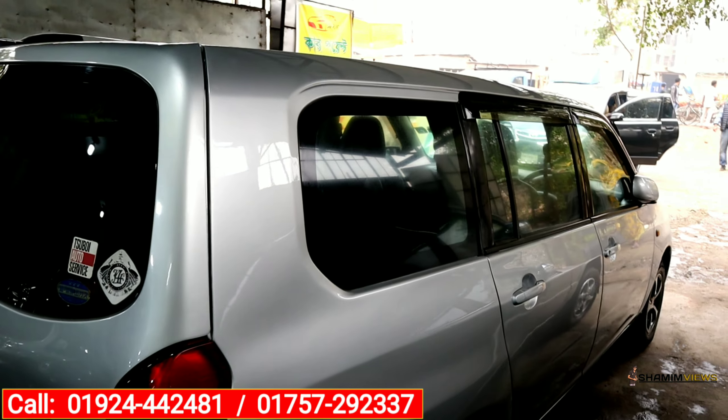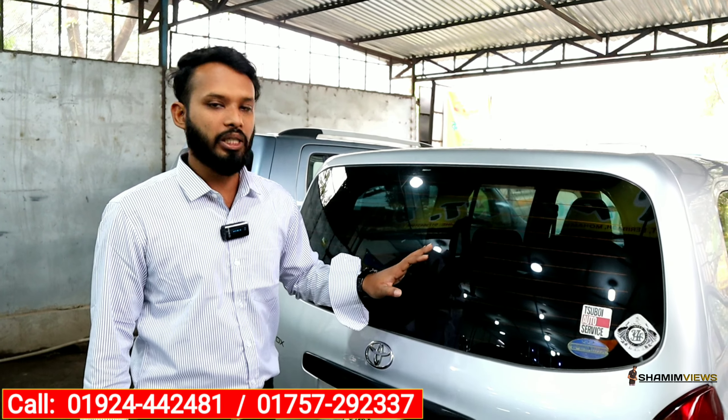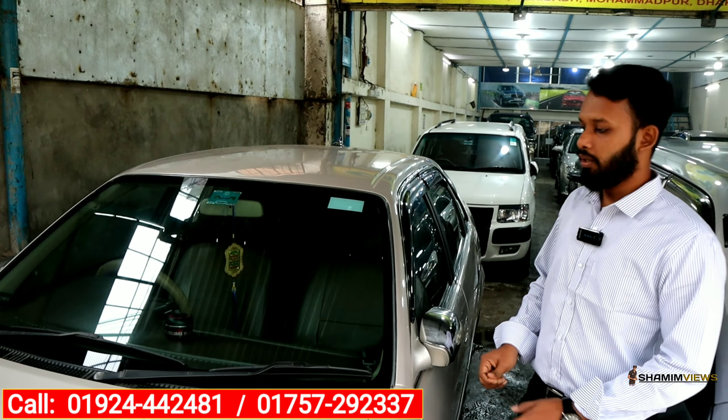We will have our fuel test drive for this car. This is the model of 2004 with 2009 registration. The serial number is Dhaka Metro Ga, and the asking price is 7,50,000. This is the first time I will visit and I will give you a full review. This car is 110.